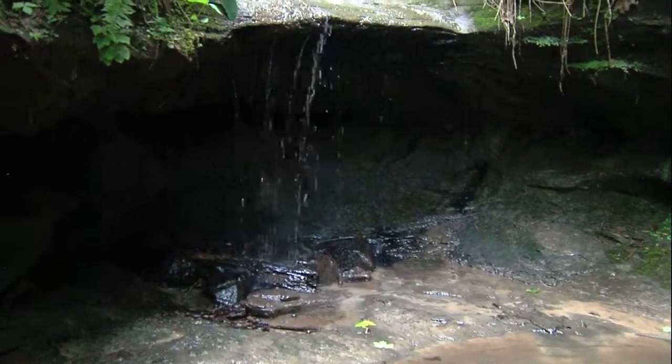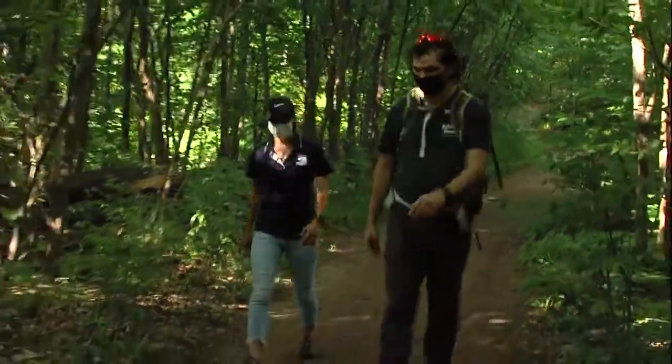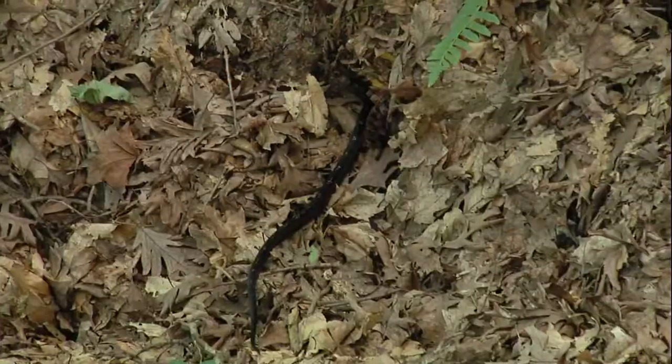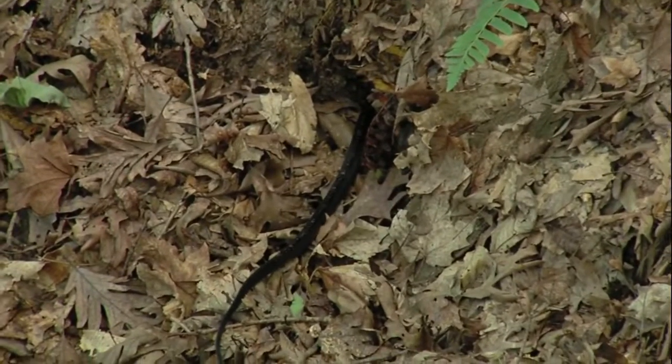And if you like snakes — I often tell people, this is where you see all three venomous snakes: Cottonmouth, Copperhead, and the occasional Timber Rattlesnake. Most of the time they stay off the trail, but they do occasionally cross the trail.